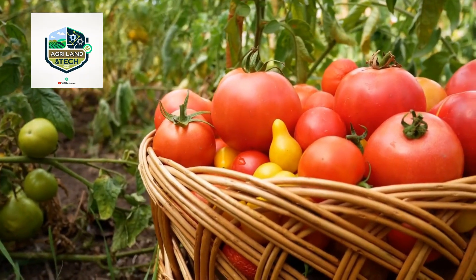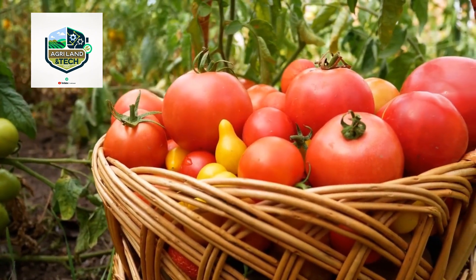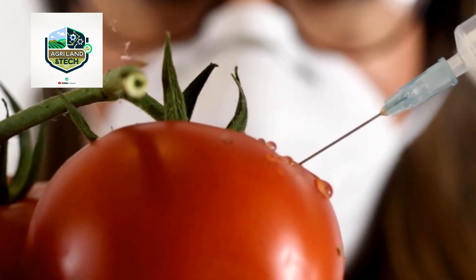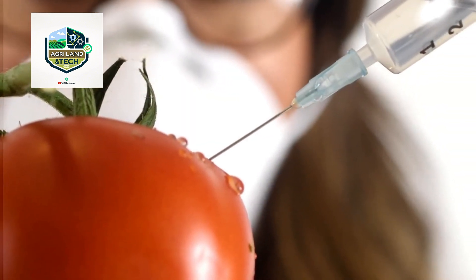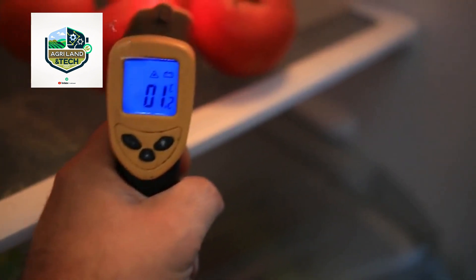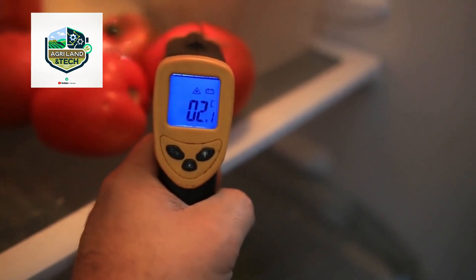Once collected, tomatoes are transported to processing plants where they go through rigorous quality checks. Sorting machines use infrared sensors to detect imperfections, ensuring only the best tomatoes make it to supermarkets and food processing industries. This level of automation helps maintain consistency in size, ripeness, and overall quality.